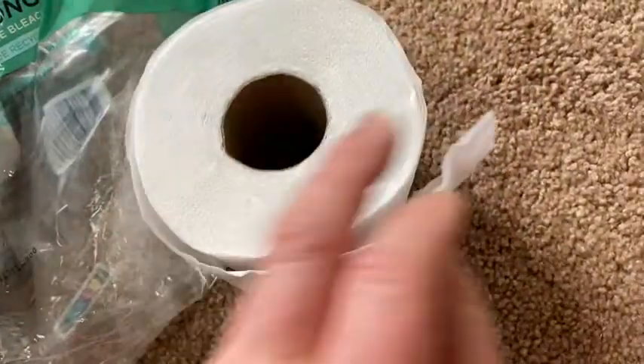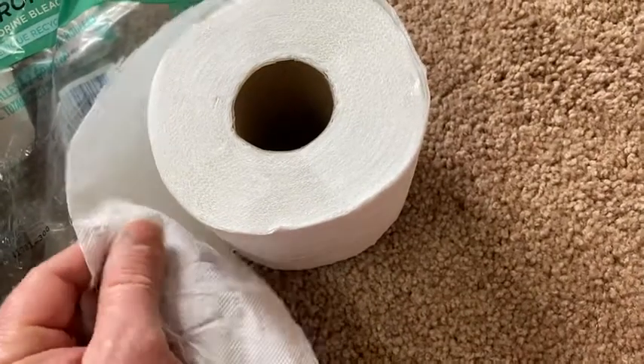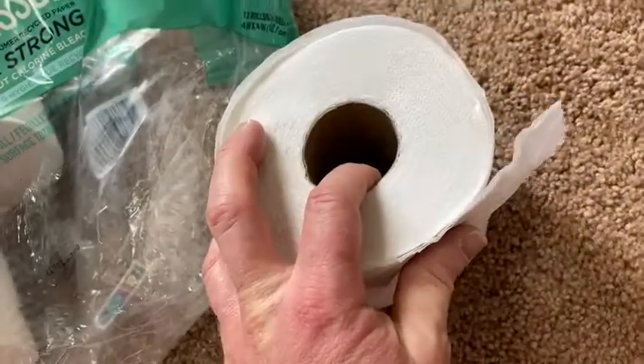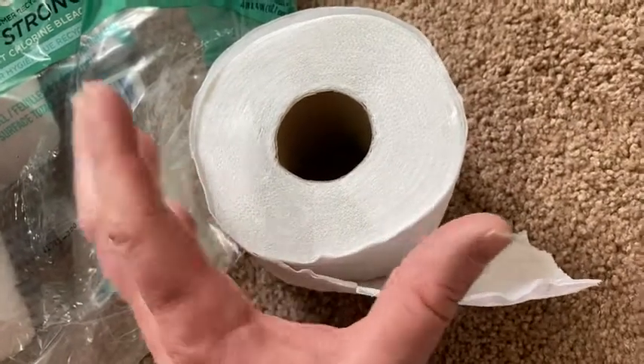I would buy it again. It's soft, but not too soft. Sometimes you get toilet paper that's just so soft it just feels wrong. This is not the case — I think it's just the right amount of softness. It's pretty good, and it does last a long time, but I wish it lasted even longer.